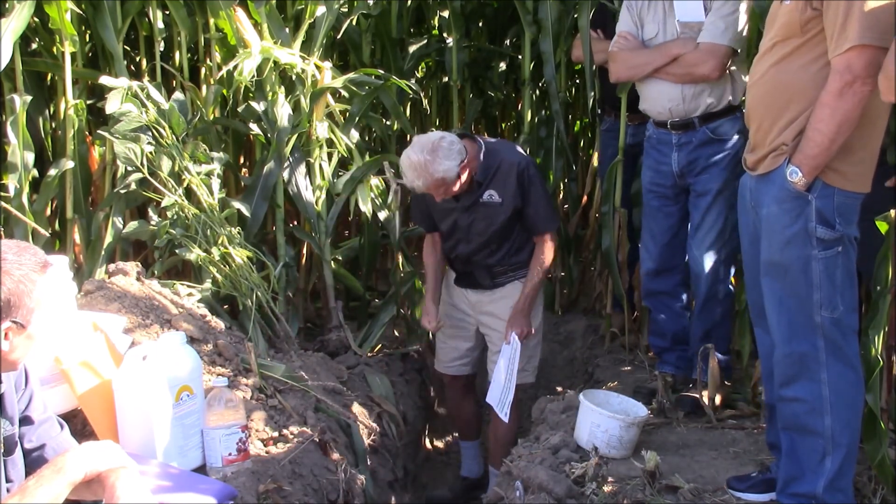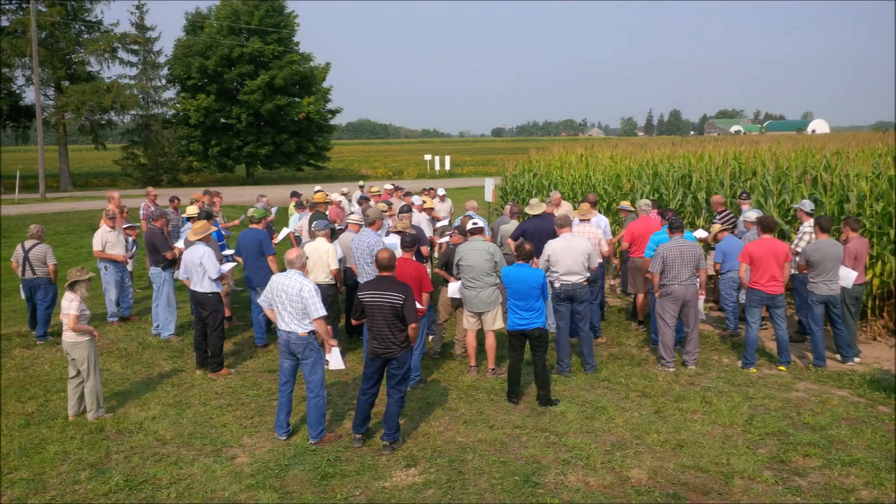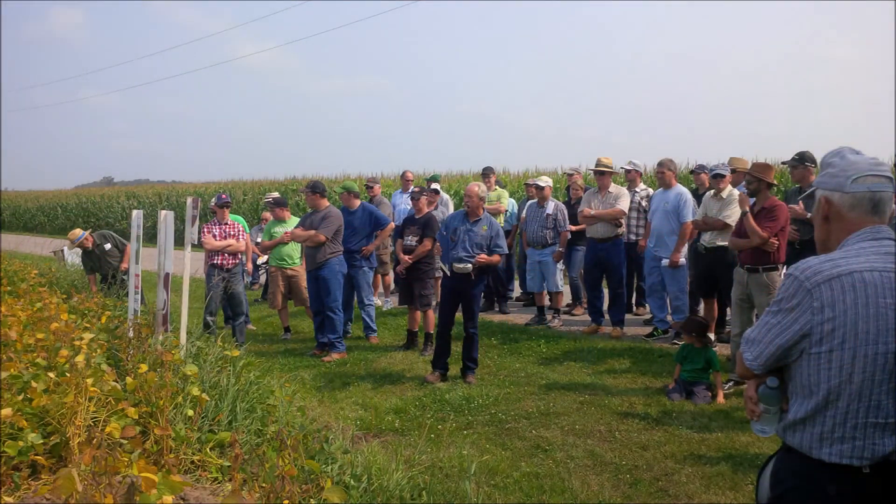Farm for Profit will teach you how to read a soil test so you know what's needed for optimal soil performance. They hold field days and seminars to provide information to interested farmers, and answers to questions are always just a phone call away.